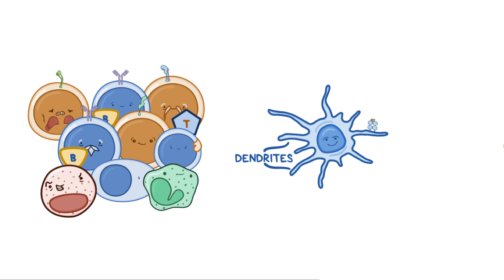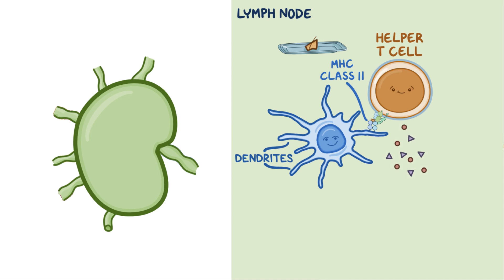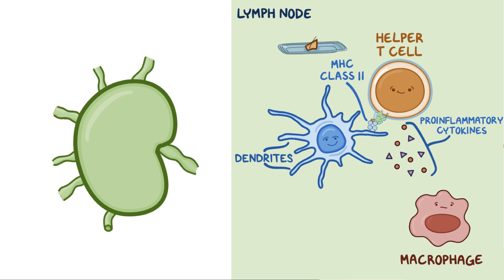Dendritic cells take their captured antigen and move over to a nearby lymph node, where they present the antigen to a helper T cell. Dendritic cells present the antigen on a protein called a major histocompatibility complex, or MHC class II molecule, which is on their cell surface. MHC class II molecules are like a serving platter, which holds the antigen as it gets presented to the helper T cells. Once these antigens are recognized as foreign, T helper cells get activated and start secreting a lot of pro-inflammatory cytokines, or signaling molecules, which then recruit more immune cells, like macrophages, to the site of inflammation.